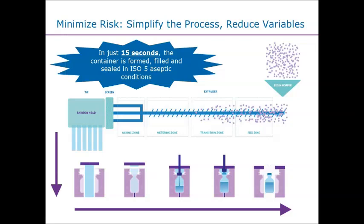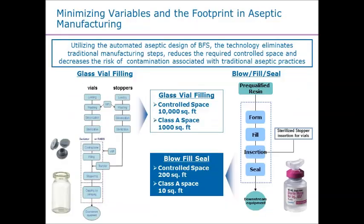It took longer within this conversation to explain the technology than it actually takes to run it. The best part is that you are completely contained within the machine itself — that's what provides a lot of your aseptic assurance for the product. Think about how long the container is open: that's really what reduces your risk of actually getting particles inside the container itself.